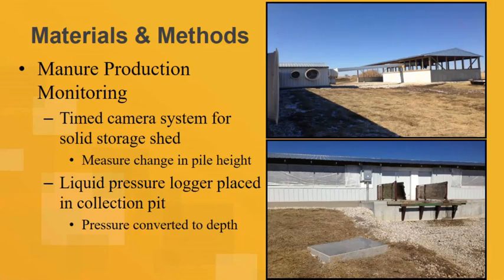Urine and liquid manure separate by gravity, drain out to the collection pit, then pump to an existing container. The solids are collected by the automatic scraper and stored in a separate structure. In order to do our monitoring well, we installed a camera overlooking the storage pile. Our students would go to the farm, download the camera footage, and look it over — that's the only good way to trace the amount of solids collected in the storage shed. We were also lucky that Hobo came out with a portable wireless pressure sensor we could use.